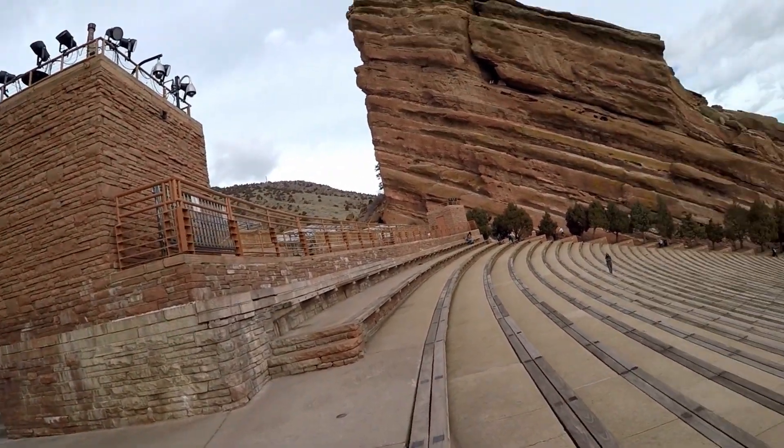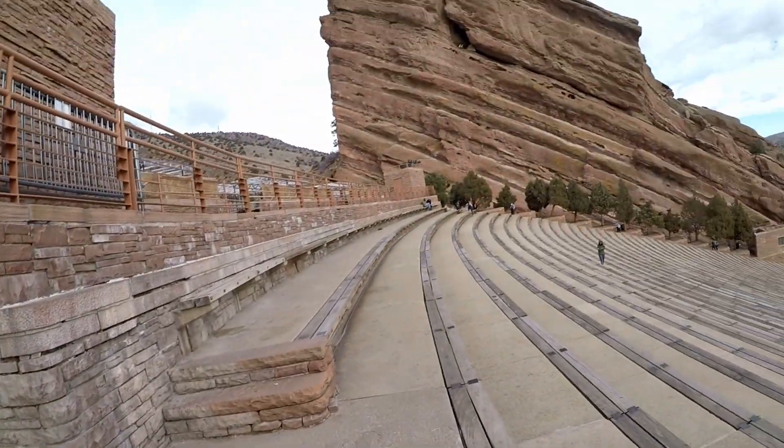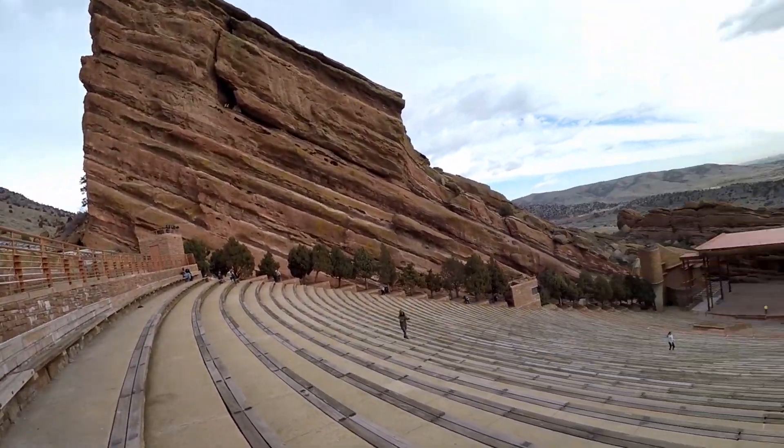We've been there for a few concerts and Movie on the Rocks — Movie on the Rocks, I guess it is. Pretty incredible.